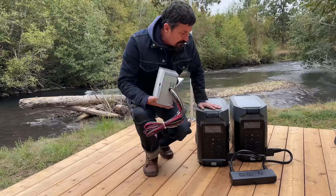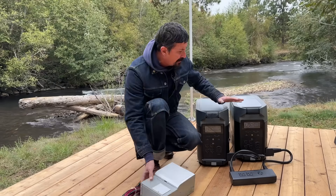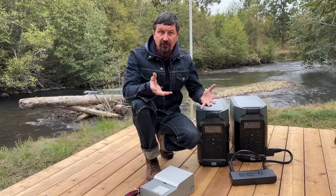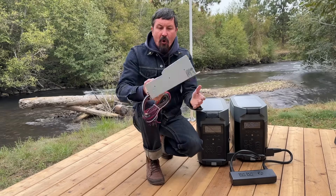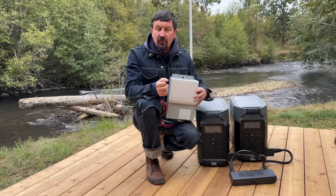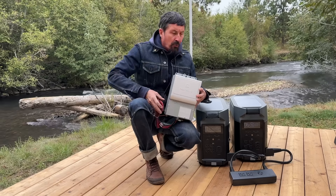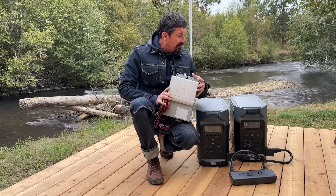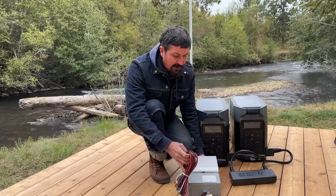So where are we at with cost? With the home panel giving us the ability to use our existing circuits, we're at $3,600 for the starting kit. Adding the second Delta Pro brings us to $6,600 total as we sit right here.